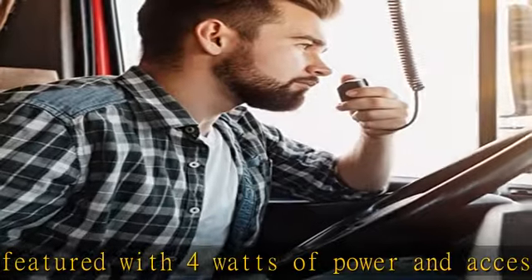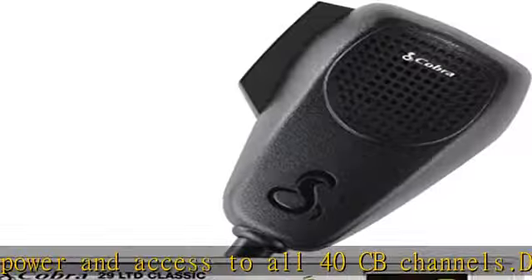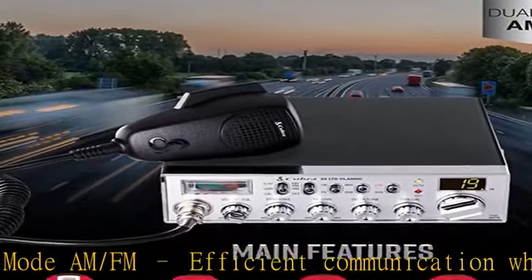Easy to operate — ergonomic design with intuitive controls make this radio easy to operate. The included 9-foot microphone cable makes it simple to speak into and reach regardless of vehicle size, and results in less clutter versus storing a longer cable.